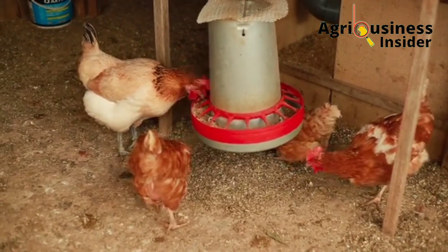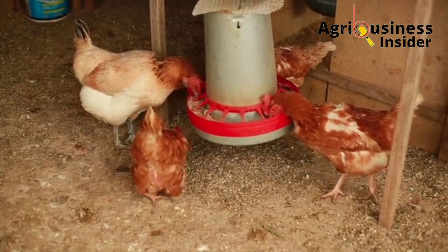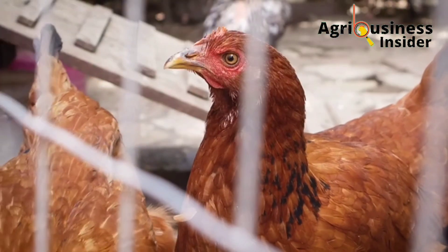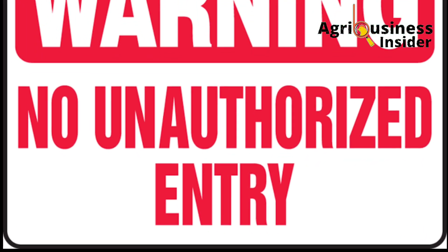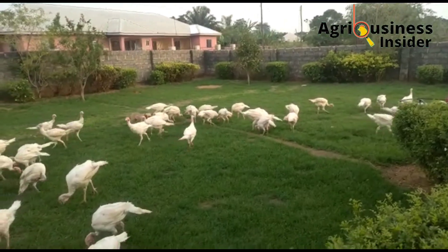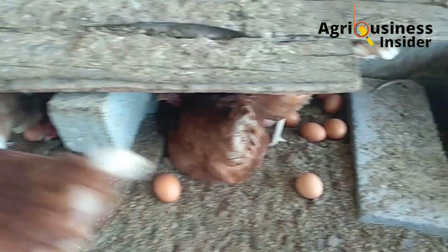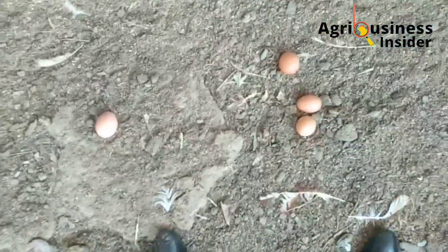Apart from vaccinating your birds, other key preventative measures include: number one, you must ensure no unauthorized persons access the farm. This disease can be transmitted from other places into the farm, and that is why you should restrict the people that get into your poultry area or poultry house.